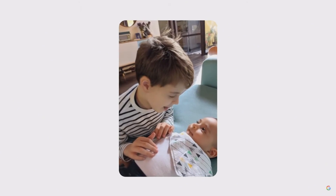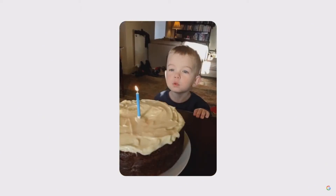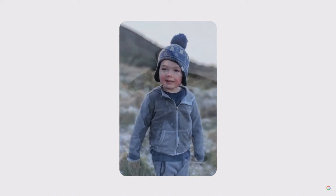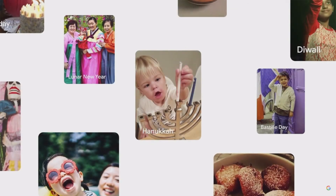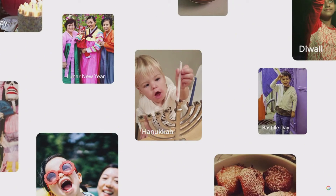The cool thing about this effect is it can work on any pair of images, whether they were captured on Android, iOS, or scanned from a photo album. Creating this effect from scratch would take professional animators hours. But by applying machine learning, we can automatically bring this experience right to your gallery. And we know that looking back is never a one-size-fits-all solution. It's more meaningful when you can look back on content that's personalized to you. So later this year, you'll see new types of memories that are relevant to the moments you celebrate, whether that's Diwali, Lunar New Year, or something else.